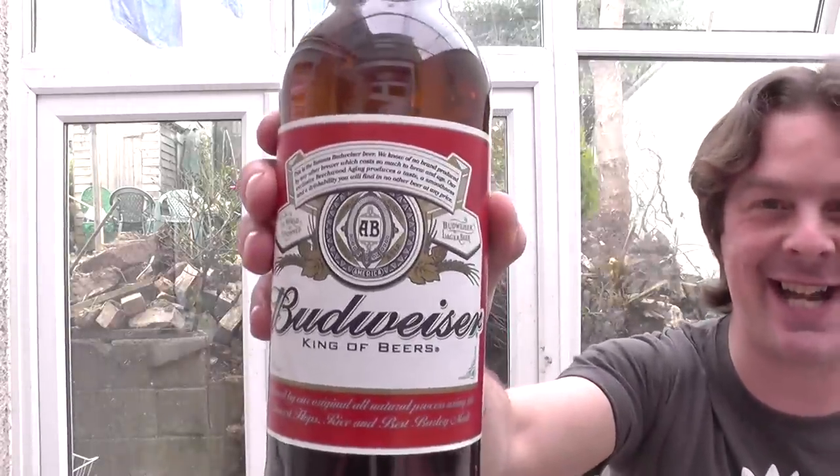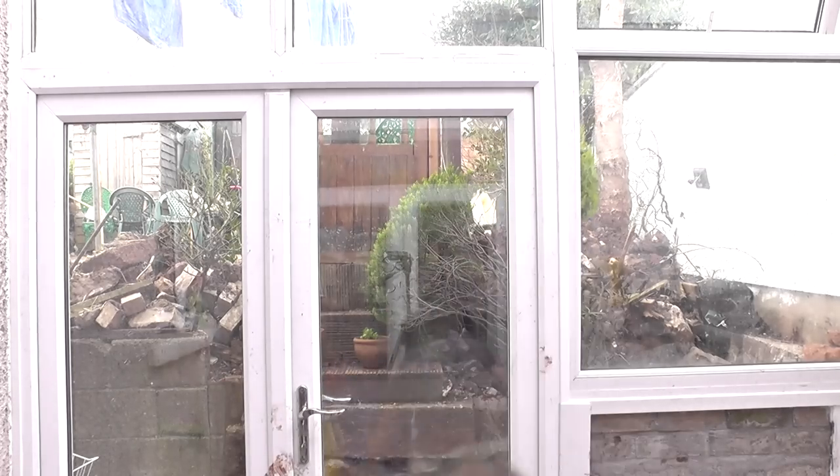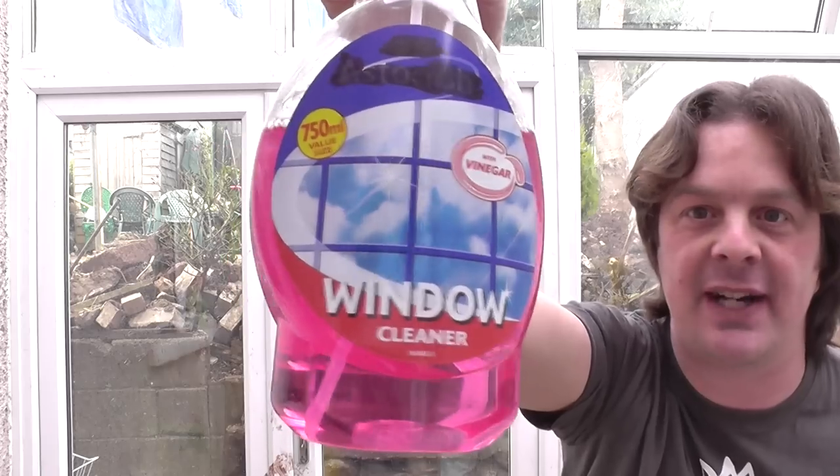Hi, I'm Simon and let me tell you a little secret in the window cleaning industry. Did you know you can clean your windows with this? Yes, that's right. Budweiser, describing itself as the king of beers. It's been brewed with hops, rice — rice would you believe it — and the best barley malt. Did you know it's the only beer in the world to be brewed in beechwood vats since 1876. Let me show you exactly how to get your windows really clean with Budweiser, the king of beers.